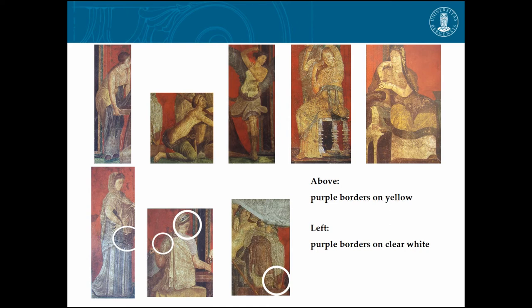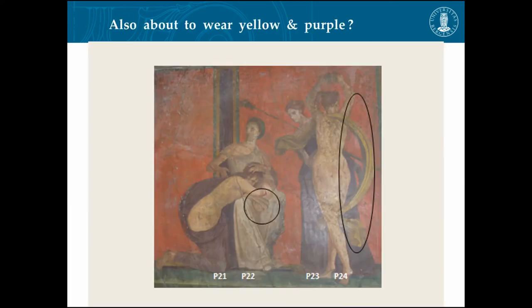She has got it — she is dressing up in yellow with a purple border, and she is dressed in it. You also have purple borders on white on some very particular persons. And there are two persons who seem to be about to wear yellow and purple — something is happening to her, and here is a cloth of yellow and purple.